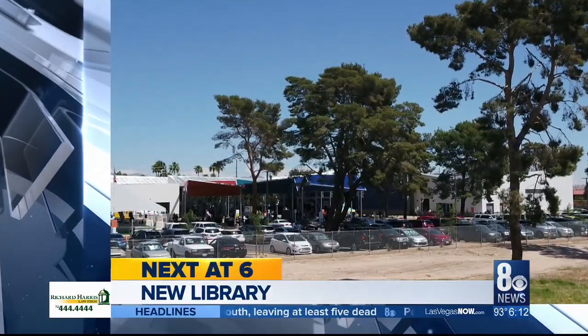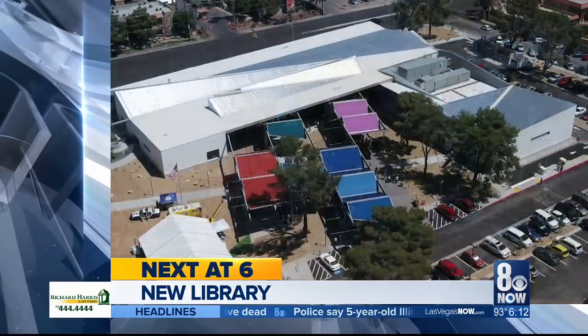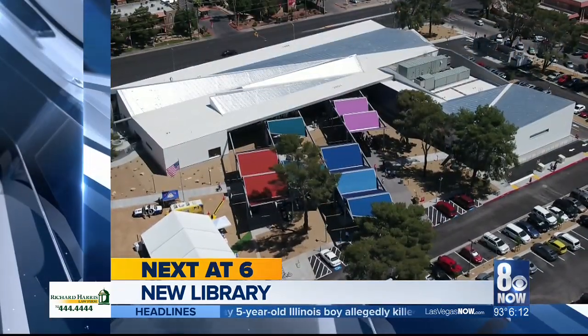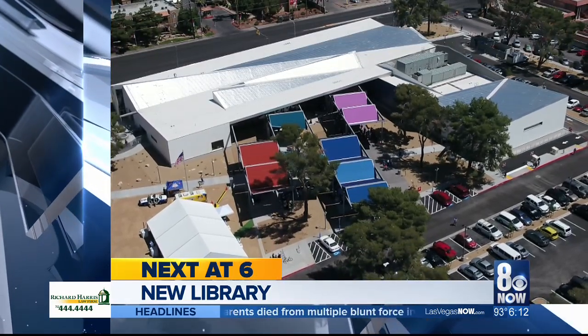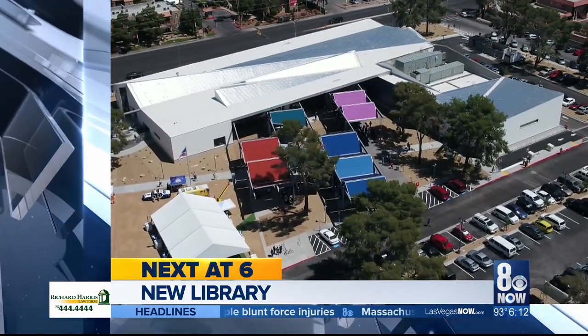Still ahead here on the Valley's News Leader, we've already given you a sneak peek earlier this week of a new library opening on the east side of town. Did you know that the 8 News Now I-team played a role in opening the state-of-the-art space? George Knapp explains, coming up.